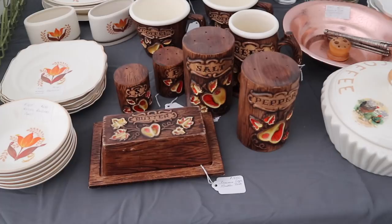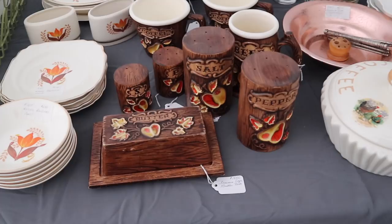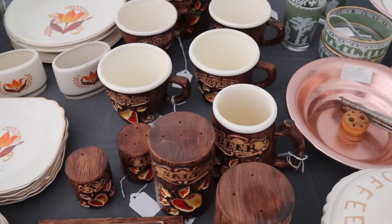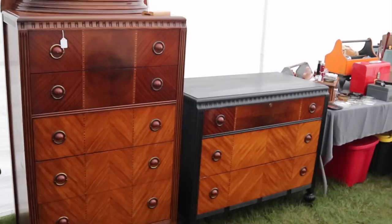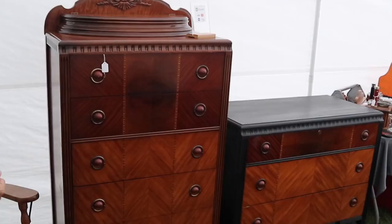They've got a whole display of Treasure Craft — this is the fruit line. It came in the orange to butterscotch glazes; it also came in the blue-green glazes, and they did a lot of different things. The fruit line was very popular and went on for a while — this is 1960s. The hardest piece to find in all of this is the butter dish, but the ones that sell the best are the beer mugs.